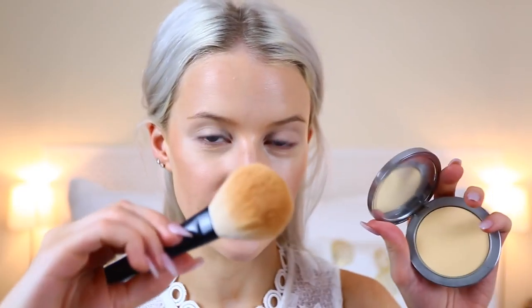Moving into a bit of powder just for my under eyes — I'm using the Rodial banana powder with the Armani powder brush. I like to powder my chin, my under eyes, my eyelids, the end of my nose, the crook of my nose where it meets my forehead, and a little bit of my forehead — pretty much everything down the center.